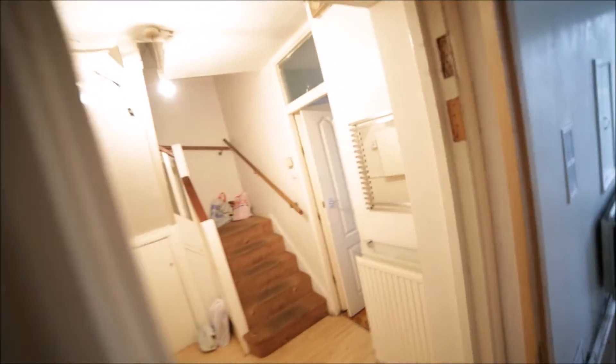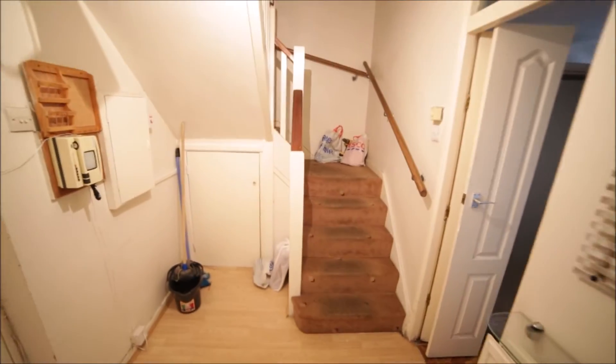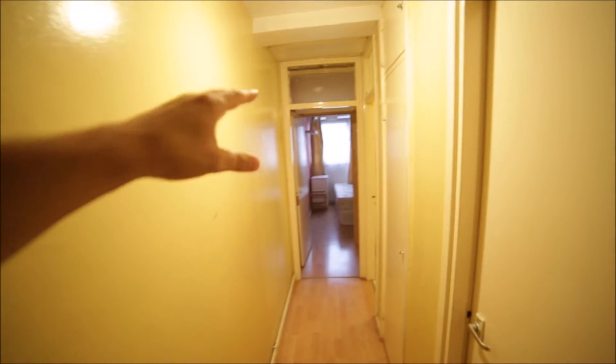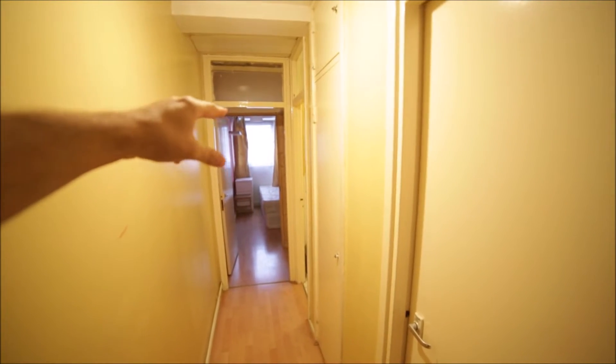Bedroom two is on the same level as the kitchen. We are back to the corridor and now we're going upstairs. Up here we have room number three, then rooms four and five, the toilet, and the bathroom. Let me start with room number three.